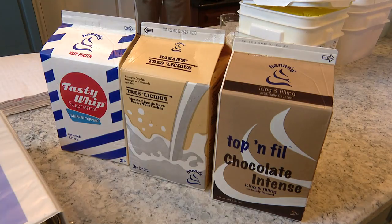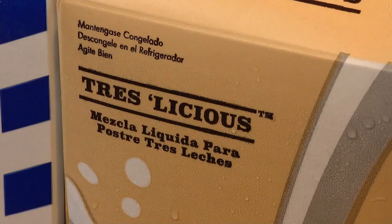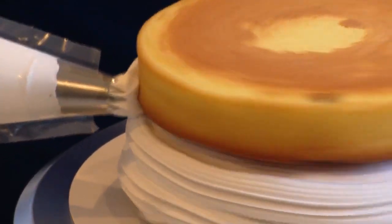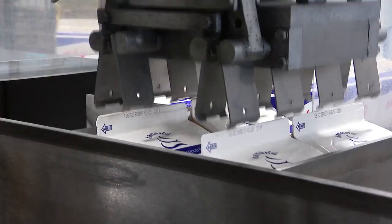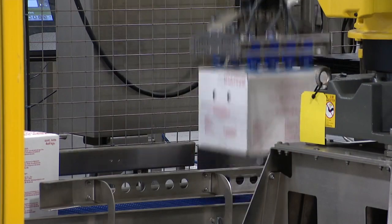You won't find these top-and-fill icing cartons on the shelves at your grocery store, but if you like cake, you've probably tried it. If you go in the bakery behind where they're making the cakes you might buy and open up their freezer or refrigerator, you'll probably find those items. Hannon Products is the icing on the cake — literally. They make all kinds of dairy and non-dairy whipped toppings and dessert fillings, shipped to commercial and supermarket bakeries across the island and worldwide.